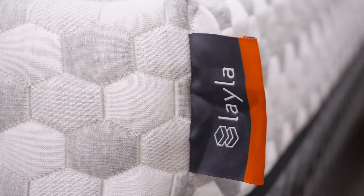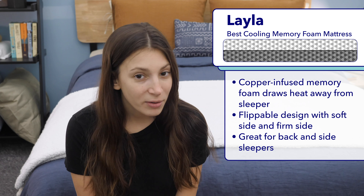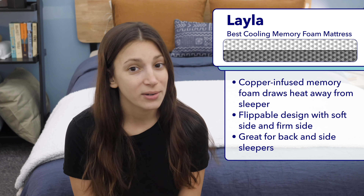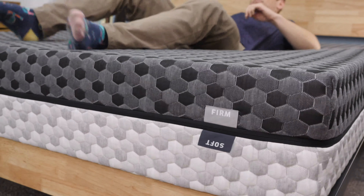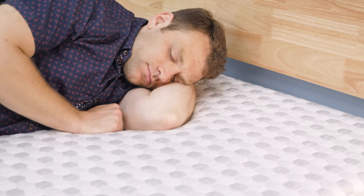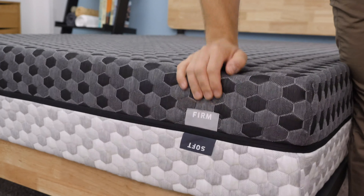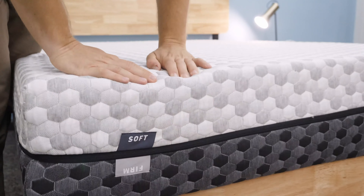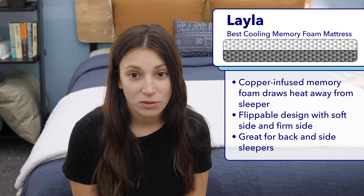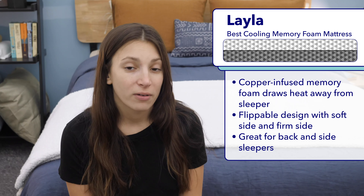Next up, I'd like to highlight the Layla, which is my pick for the best cooling memory foam mattress this year. Though memory foam is great for body contouring, it does have a reputation for trapping heat, which isn't great if you sleep hot. The Layla mitigates this by infusing its memory foam with copper, which draws heat away from the body — I definitely felt really cool on it. Another great thing about the Layla is that it's flippable, with a firm side and a soft side. I'd recommend the soft side to side sleepers needing gentle pressure relief, and the firm side for back sleepers who need lumbar support.